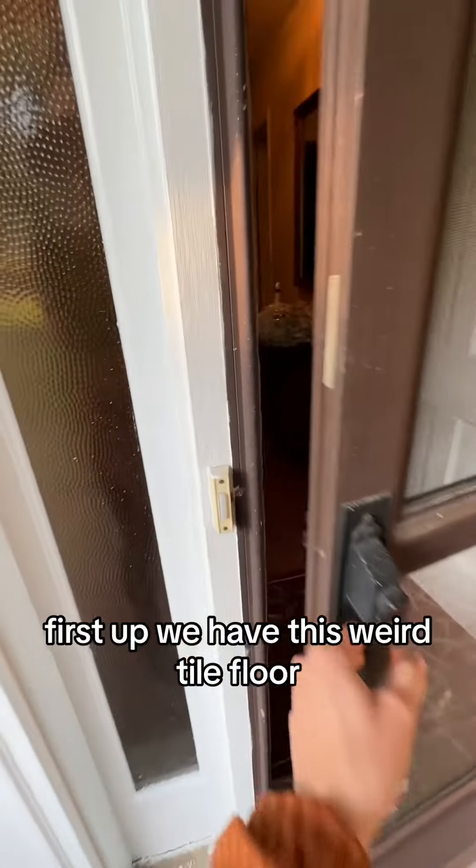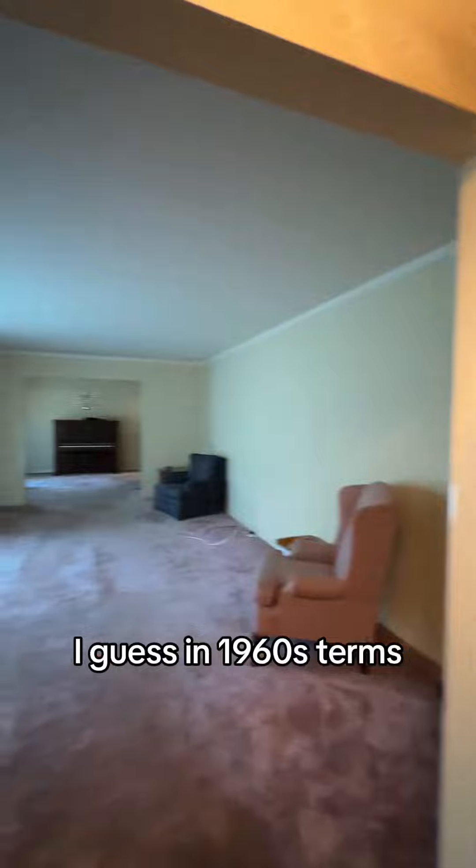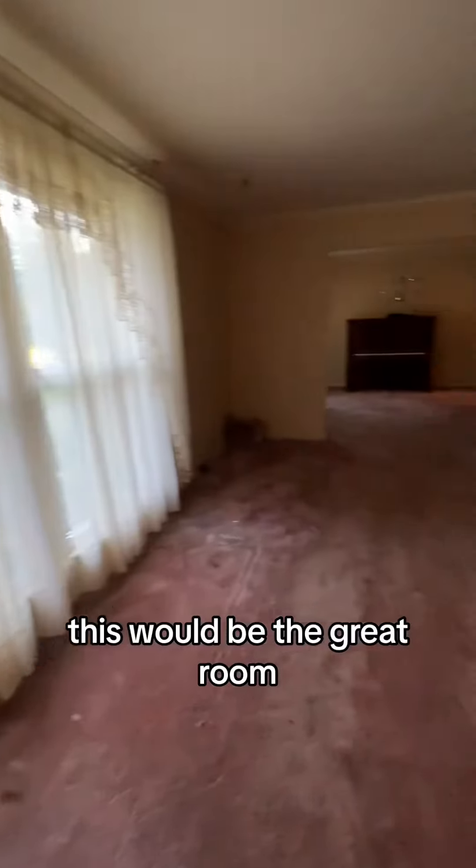First up, we have this weird tile floor. I don't know if I love it or hate it — I kind of love it. I guess in 1960s terms, this would be the great room. Whatever it is, we love it.